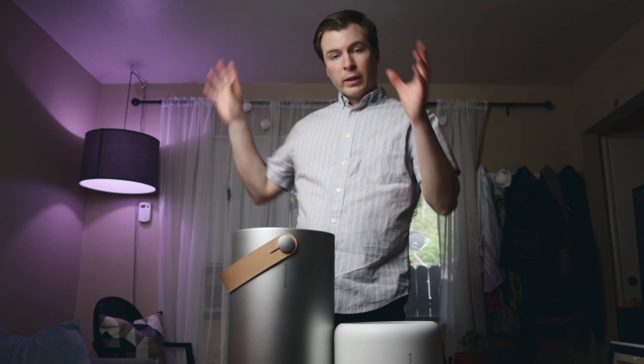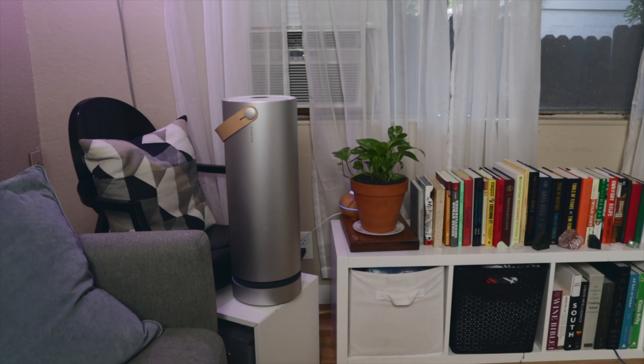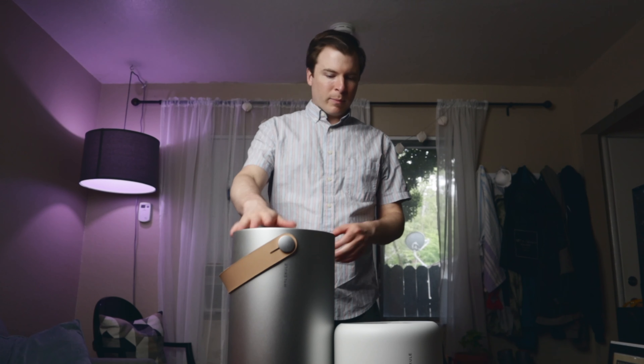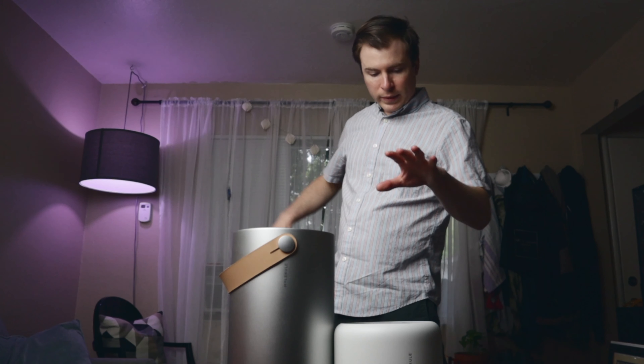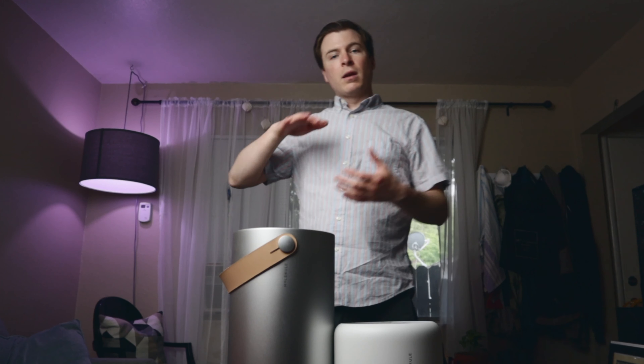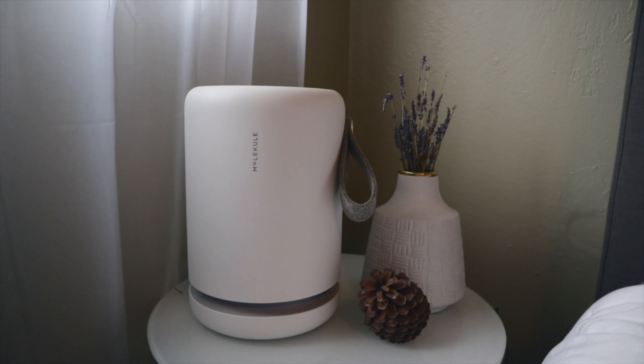We have the full-size one in our living area — it's actually this room right here — and the mini we keep in the bedroom. The big one's designed to sit on the floor, so we put that in the corner, and the mini is designed to be propped up on a counter or table, so we keep that on top of the dresser in the bedroom.